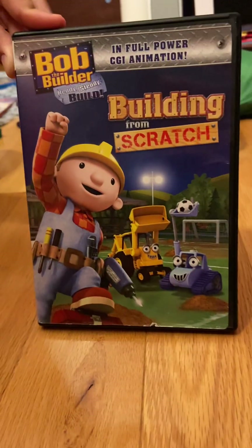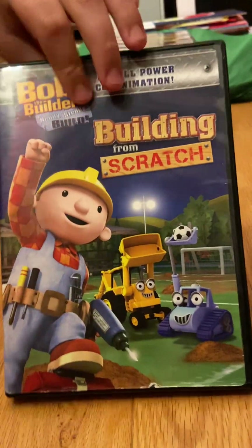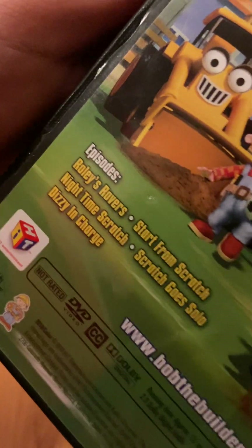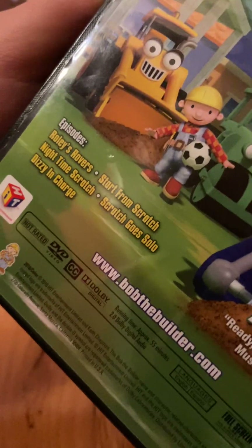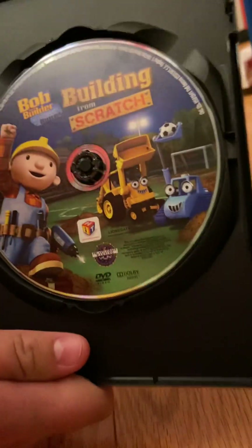I only have one DVD in that series, and here it is: Building from Scratch, in full-power CGI animation. I got this DVD for Christmas in 2021. Spine, back — featuring content never before seen on TV. Episodes: Rollie's Rovers, Start from Scratch, Nighttime Scratch, Scratch Goes Solo, and Dizzy in Charge. Bonus feature: Ready Steady Build Music Video. 2010, Hit Entertainment Limited, Keith Chapman, and Lionsgate. No inserts, but here's the disc, which has artwork of Bob, Scoop, and Scratch.